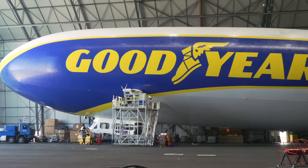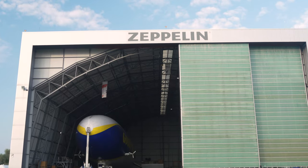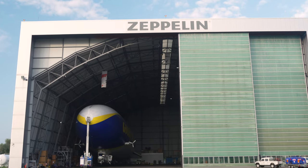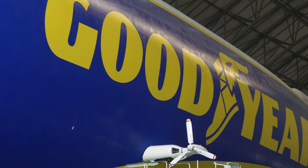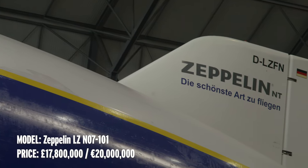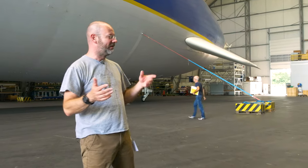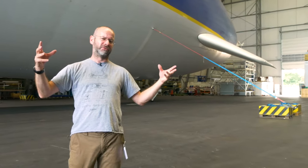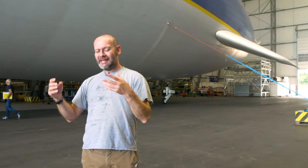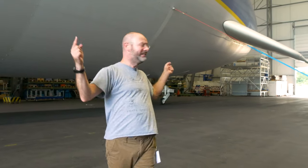First things first — not technically a blimp. I am in a hangar in Friedrichshafen, on the shores of Lake Constance in southern Germany. Friedrichshafen is probably the world centre of airship design, and I'm at the home of Zeppelin, who used to make airships in the 20s and 30s and started again in the 1990s. Those old airships had a rigid frame inside them, and a blimp technically has no rigid frame — it is just a balloon. This is actually a Zeppelin NT, for New Technology, a kind of hybrid of the two.